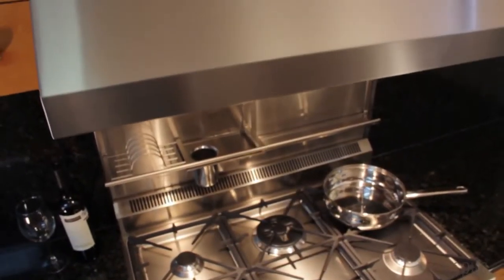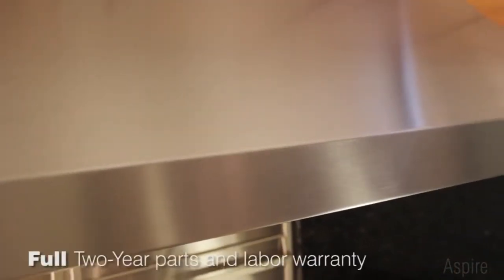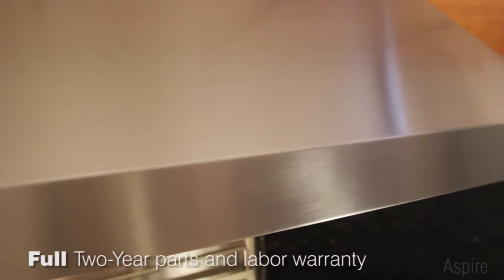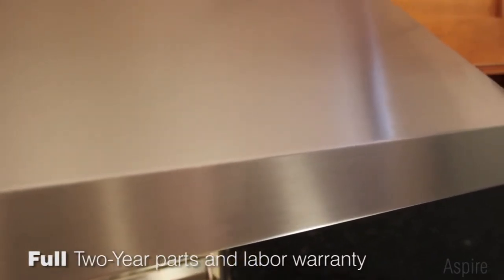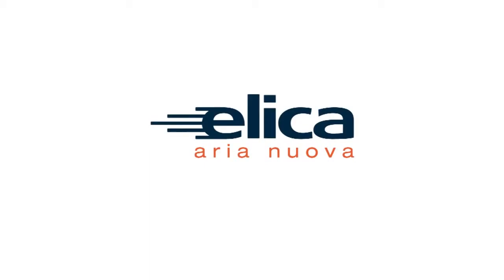Enjoy superior fit and finish with seamless welded corners, high-quality gleaming stainless steel, plus the peace of mind that comes with the best warranty in the business. Cervinia by Elika — compact and professional for top chef ambitions.